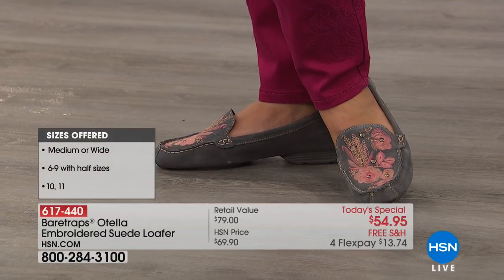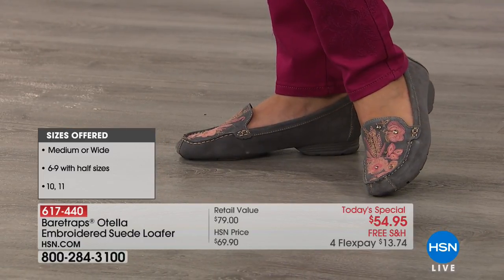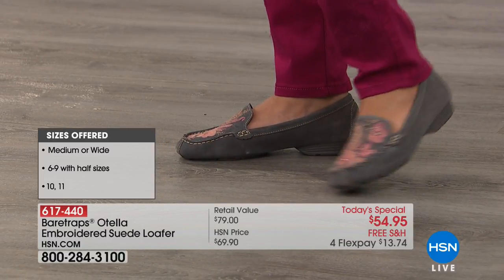That is not a stamp-on. That is an embroidered detail. See all the elements around the toe box? That's all hand-stitched for you.